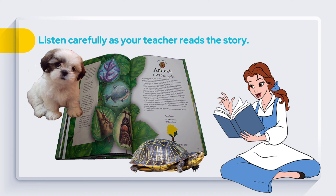The dog is big while the turtle is small. They both have four legs. The dog can move fast, but the turtle moves slow. They have a different body covering. The dog has fur and the turtle has a hard shell.